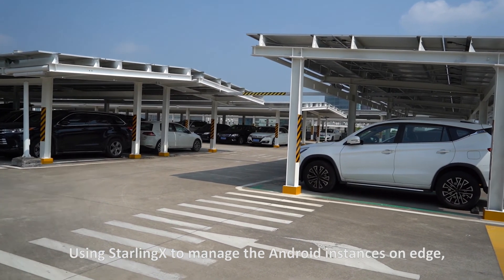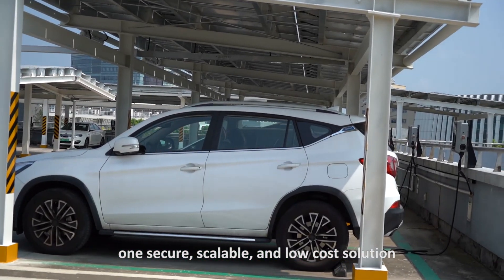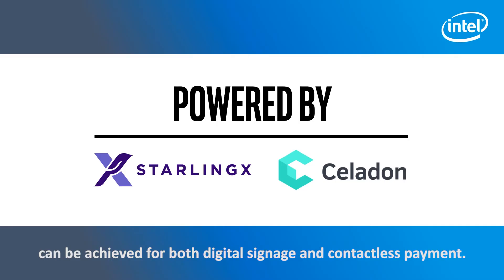Using StarlingX to manage Android instances on Edge, a secure, scalable, and low-cost solution can be achieved for both digital signage and contactless payment. See you next time!